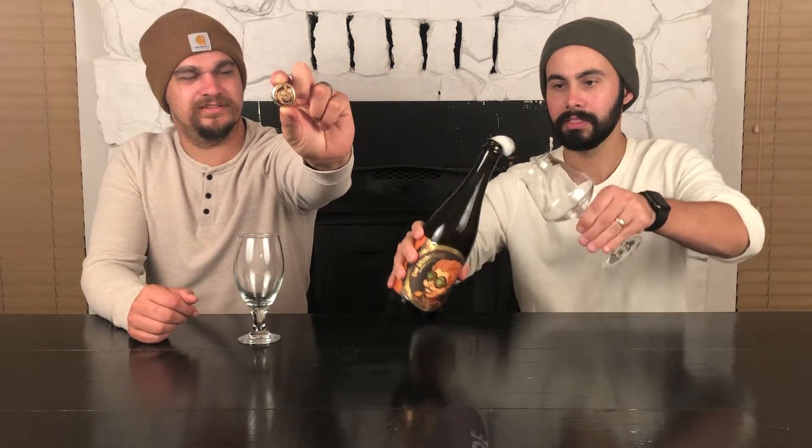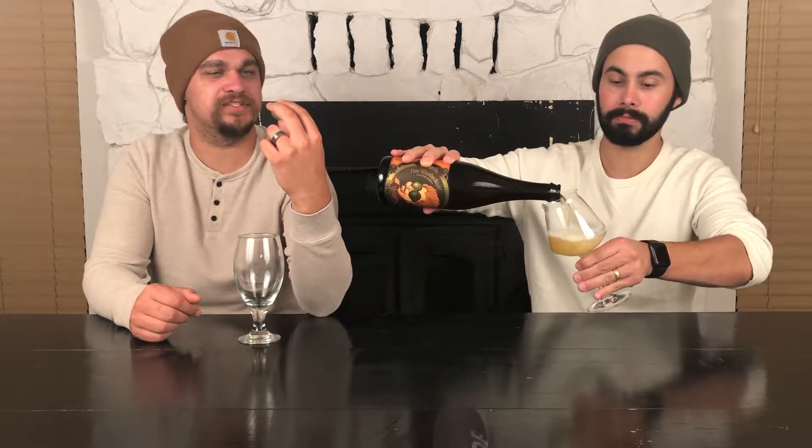An interesting thing to note on this bottle is they put artwork on the top of the bottle cap. I'm going to hold that up - so if you're watching on YouTube, Ben's going to show that. That's cool. The bottle's actually about to bubble over - look at that! I honestly don't know if they do this on all their bottles, but at least on this one.